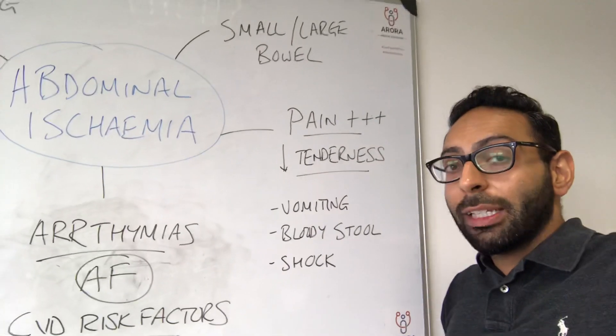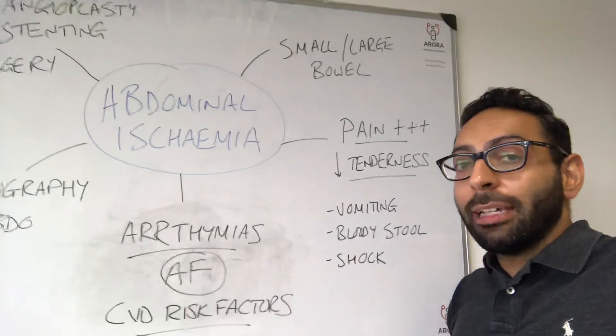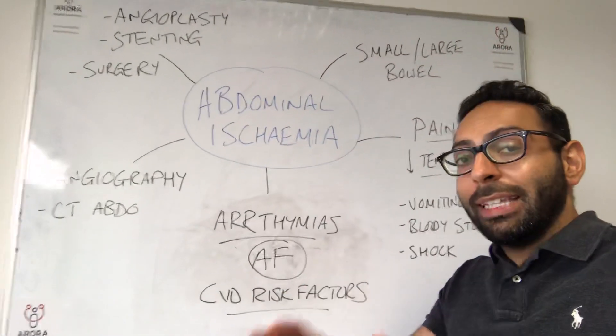But abdominal ischemia — think about it in medical exams with that classic presentation of pain plus plus plus, but not necessarily a super tender abdomen. Hope this helps.